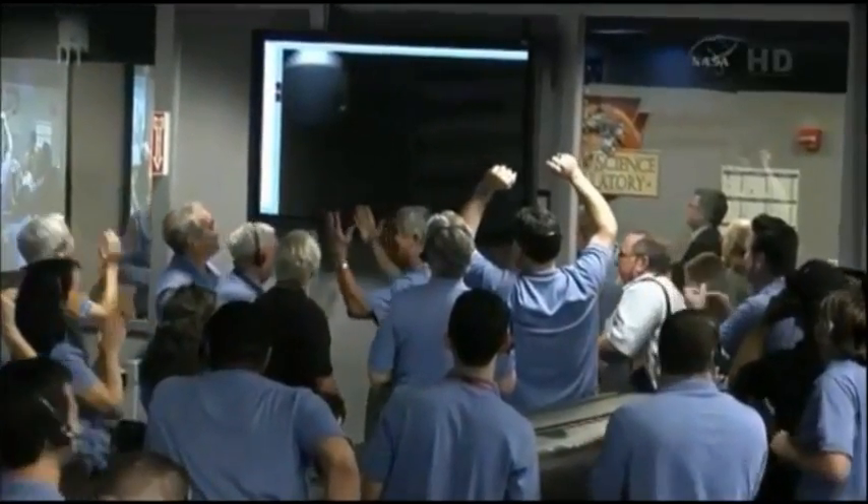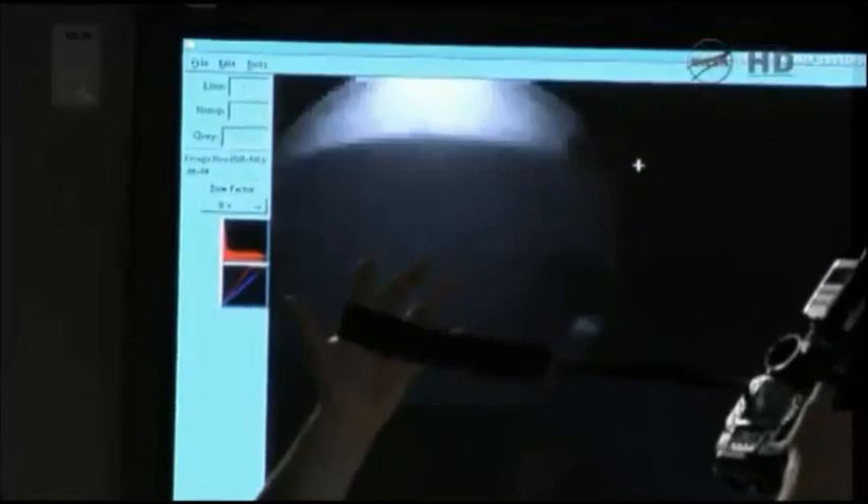There we go. We can see it. We are wheeled down on Mars.